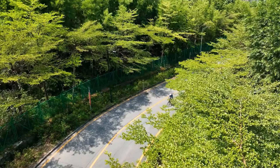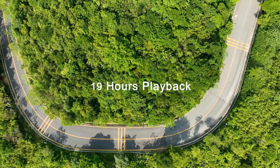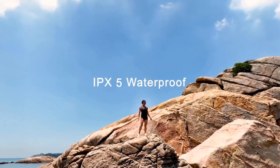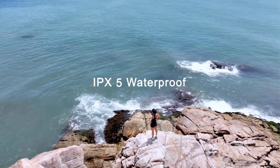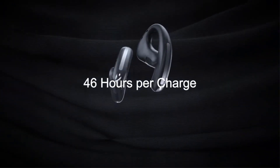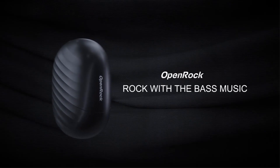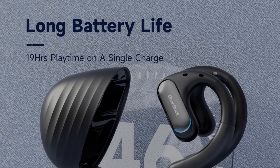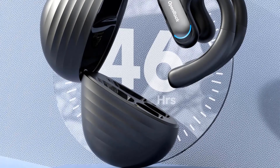With a dynamic vocalism principle, these earphones provide a frequency response range of 20Hz to 200,000Hz and a sensitivity of 92dB. They come with a charging case and cable, USB-C fast charging, and IPX5 water resistance. The Oneodio earphones are compatible with a range of devices, including iPhone, Samsung, Xiaomi, and more.